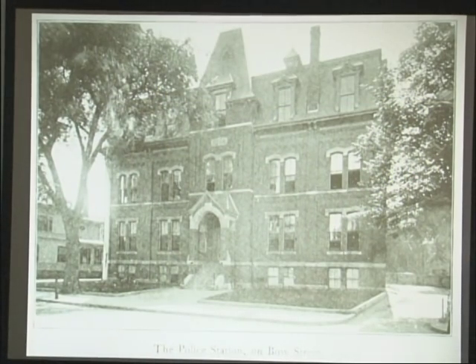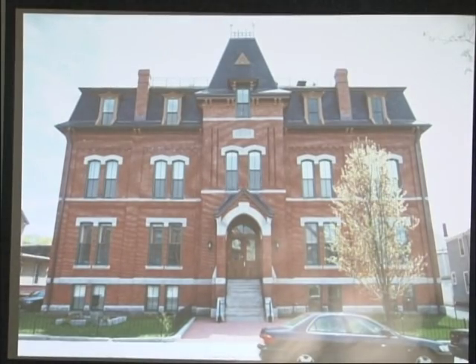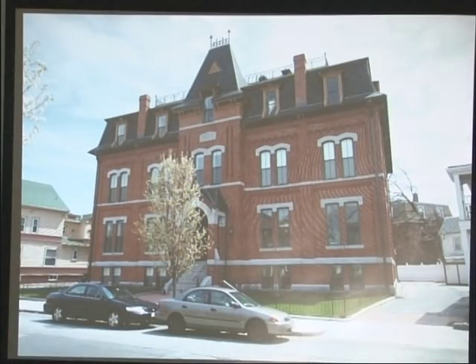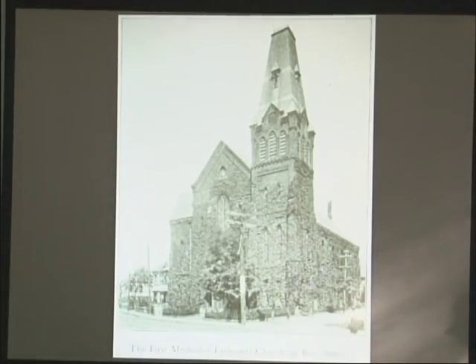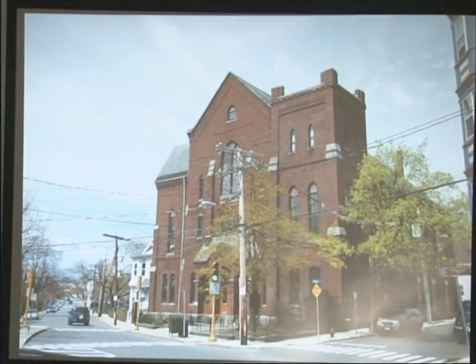People are probably familiar with the old police station on Bow Street. Here's 1897 and 1909, and it has been converted into condos very nicely — I think that's another preservation award winner. The First Methodist Episcopal Church at the corner of Bow and Wesley Park at some point lost the majority of its tower, and it's been converted into condos as well, which is far more preferable than tearing it down.